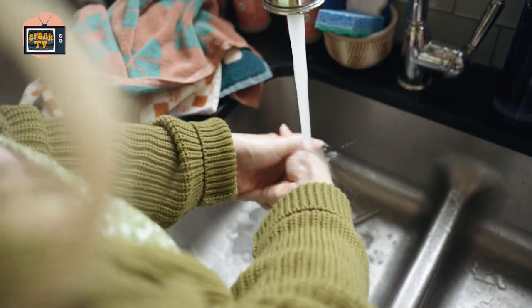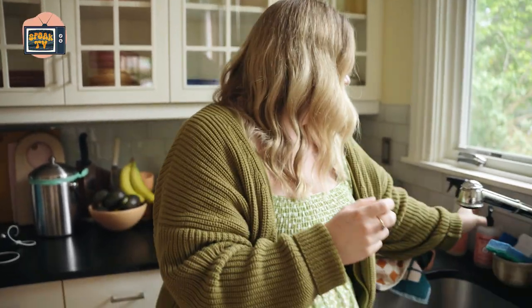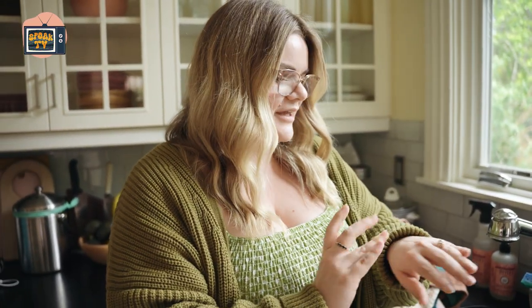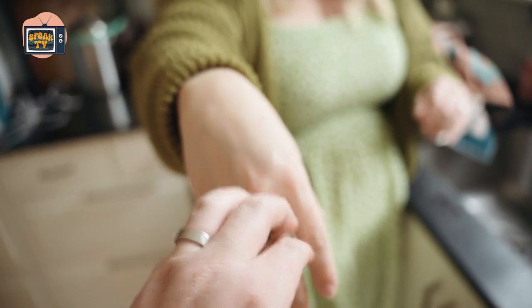It smells so good. I legitimately feel like my hands are softer. I kind of wanted to hate it because I don't want to regularly buy $40 hand soap. I do really like this new one from Mrs. Myers — it's rose scented — but that exfoliation really does something. Do you want to feel my hand? Does it feel nice?